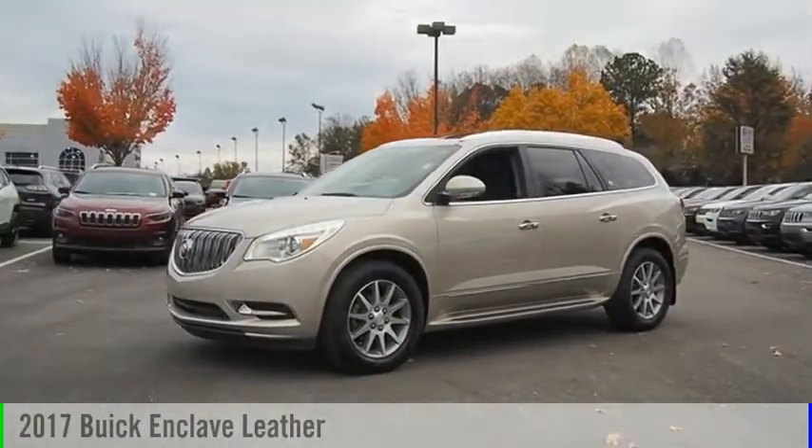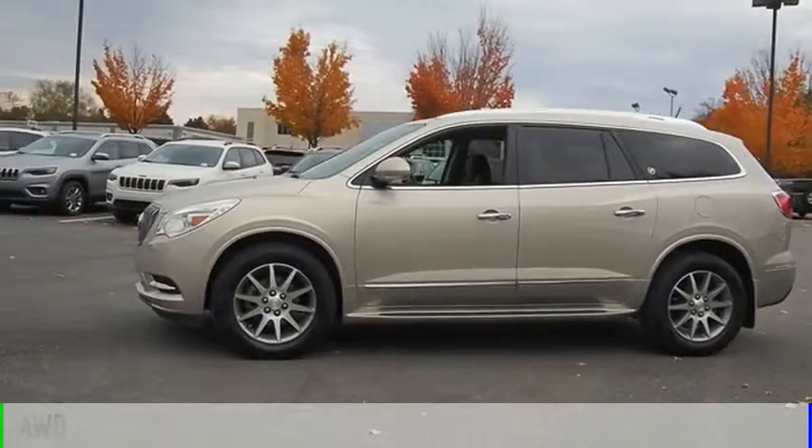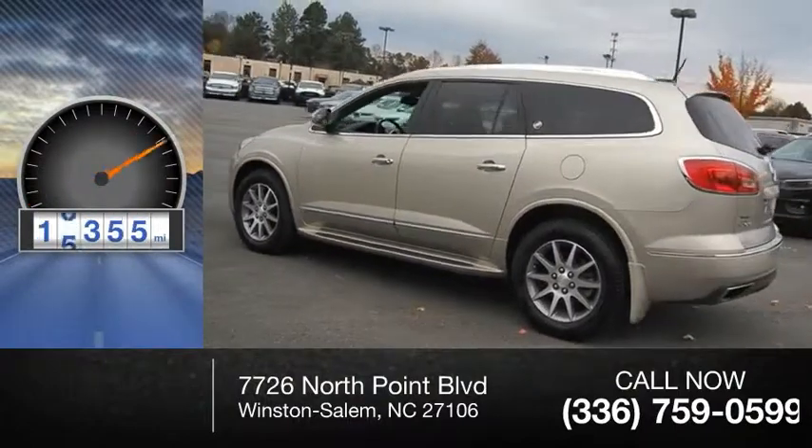We are pleased to show you the 2017 Enclave. This vehicle is powered by an all-wheel drive, six-cylinder, 3.6 liter engine. This vehicle has less than 20,000 miles.